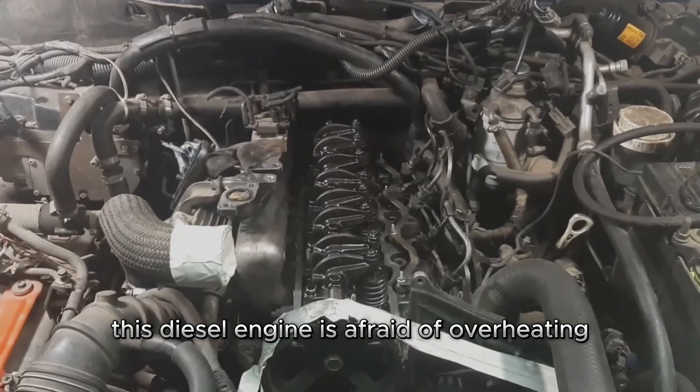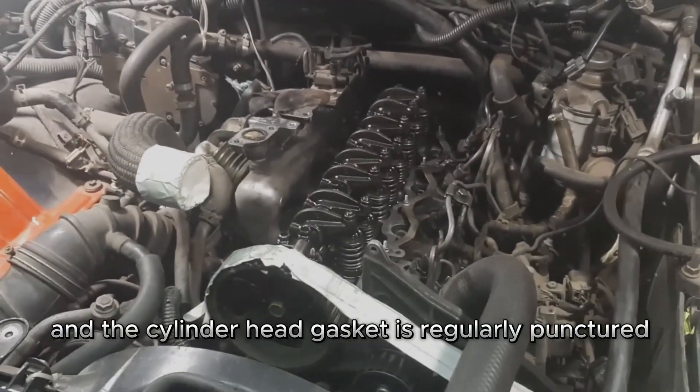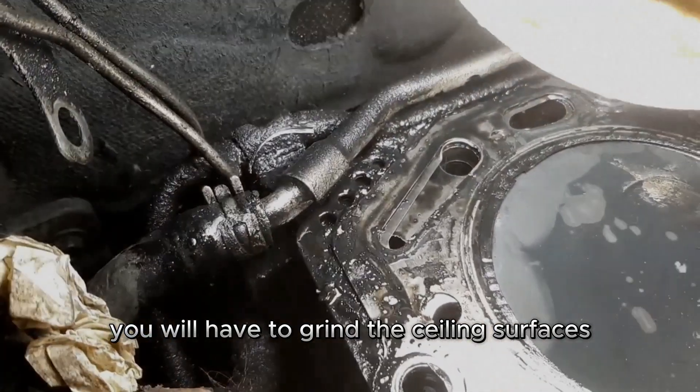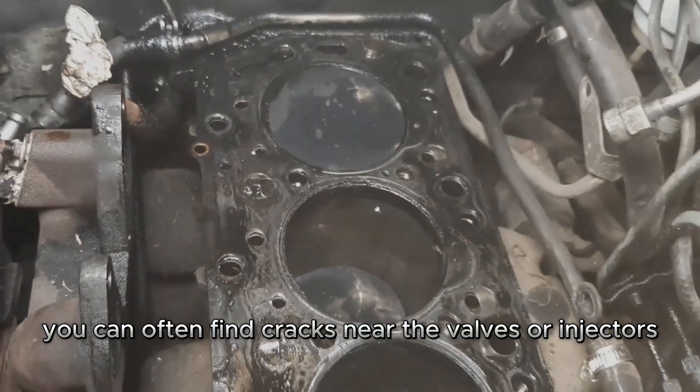This diesel engine is prone to overheating and the cylinder head gasket is regularly punctured, but replacing the gasket is not enough — you will have to grind the sealing surfaces. After a couple of breakdowns, you can often find cracks near the valves or injectors.